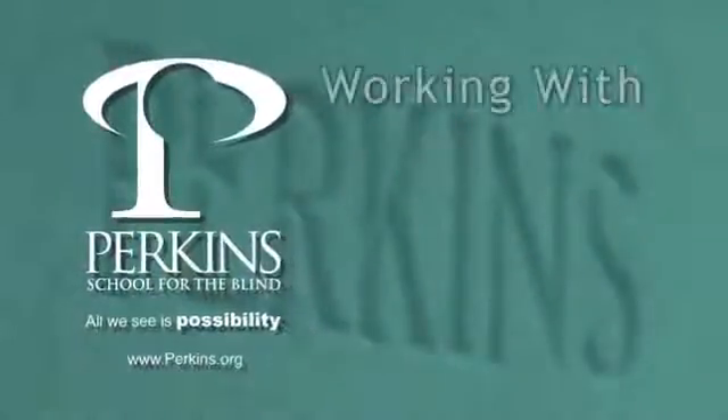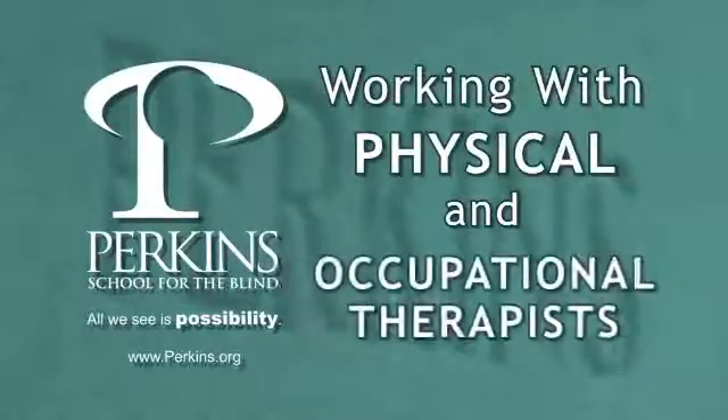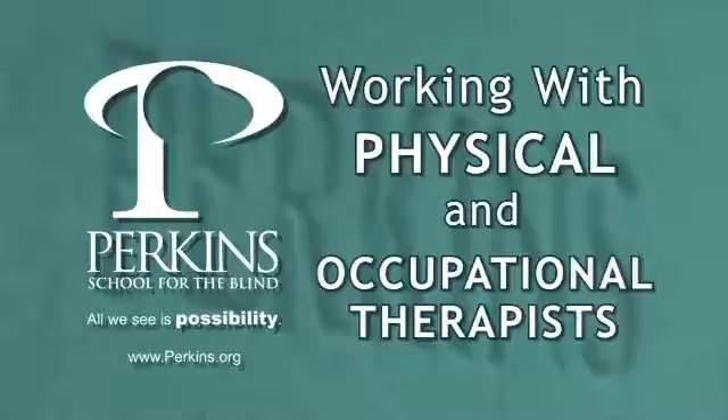A graphic of the Perkins logo swoops across the screen, revealing a chapter heading: Working with Physical and Occupational Therapists.